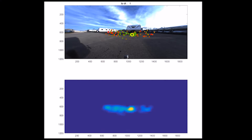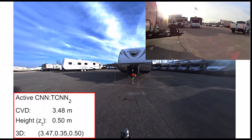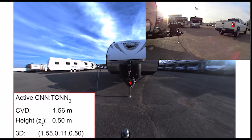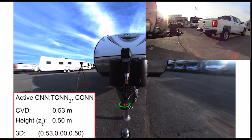We train a dedicated network, named DCNN, to detect the coupler in the first frame along with providing a confidence score of the estimation. Once the coupler is detected, the multiplexer selects among three networks — either TCNN1, TCNN2, or TCNN3 — to perform 2D tracking by detection.